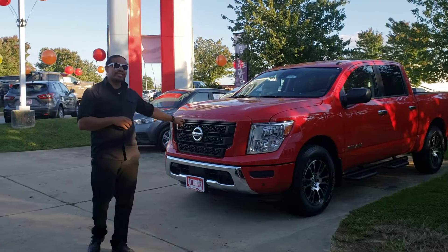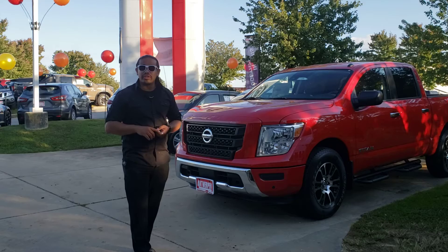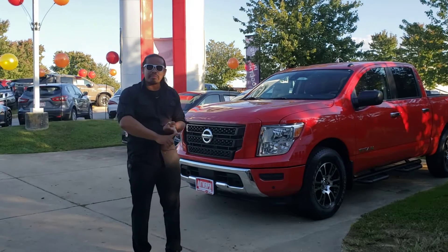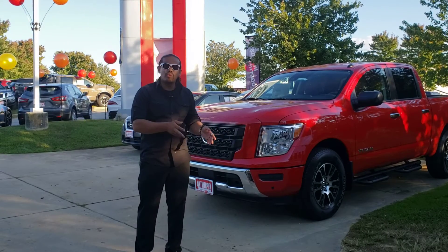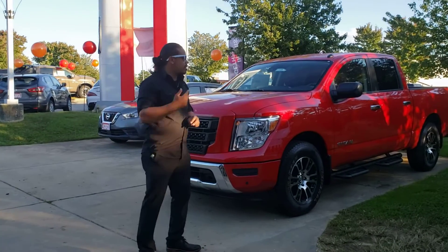The best thing about this truck is it's best in class safety-wise. It has all the safety equipment — blind spot monitoring, lane departure warning, and it even has rear traffic alert so you won't back into anything.